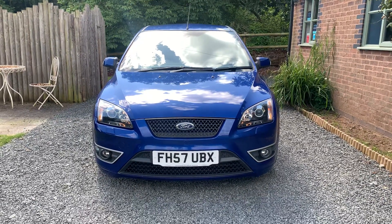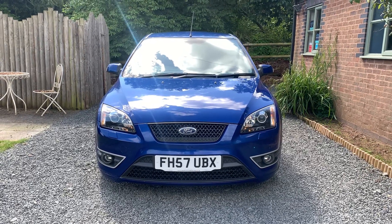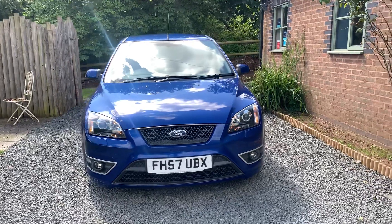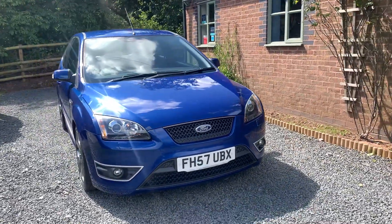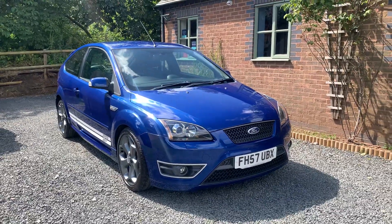Welcome to Dundee Car Sales. I'm Julian Haywood and this is our 2007 Focus 2.5 ST2 3D. This car is finished in performance blue, benefits from having just one previous owner and having been in the same ownership for the last 14 years.